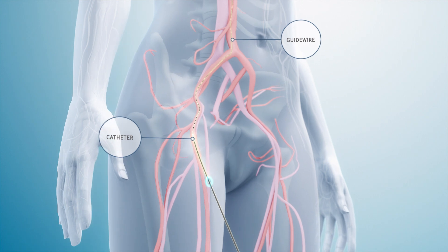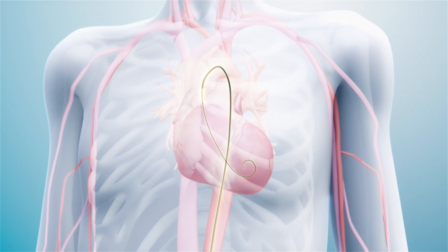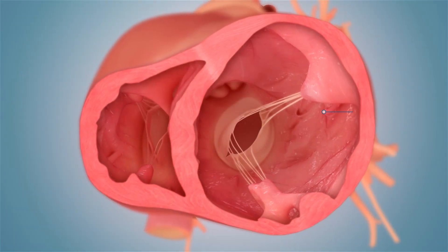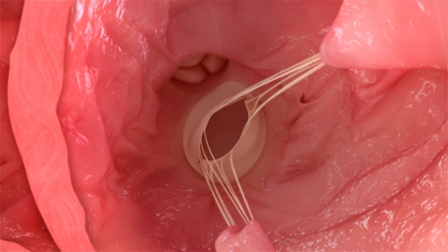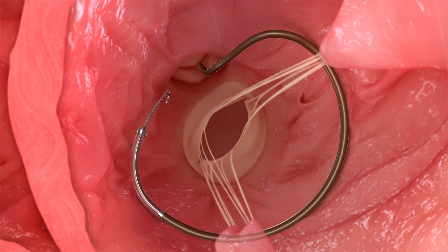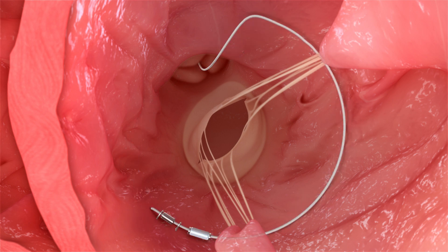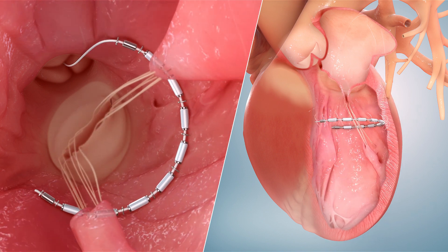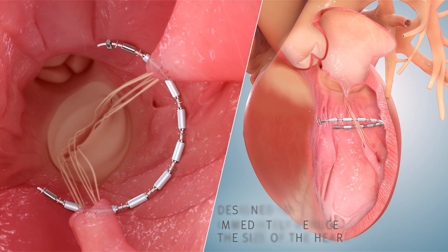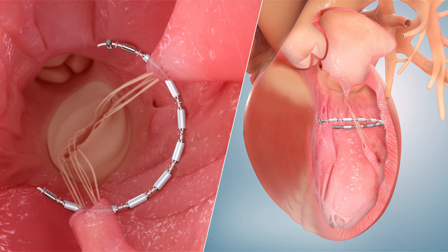First, a catheter is introduced through an artery in the upper leg and tracked into the heart. Then the doctor will identify and access the specific AccuSynch placement location in the left ventricle, the main pumping chamber of the heart. The doctor then places the AccuSynch implant along the interior wall of the ventricle. Finally, the internal AccuSynch cable is cinched into place with the aim of immediately reducing the size of the heart, as well as supporting and strengthening the heart wall.